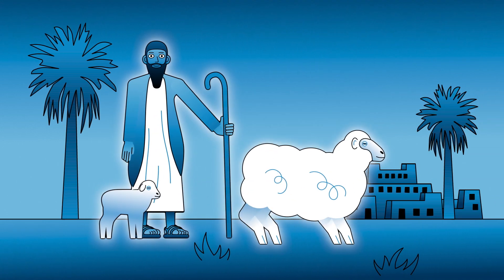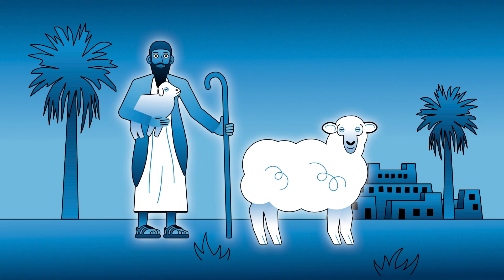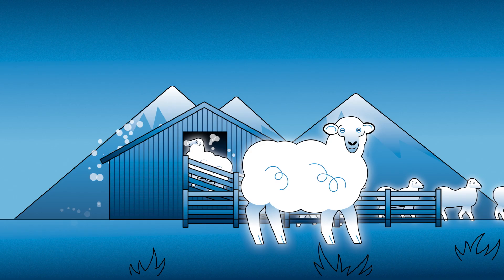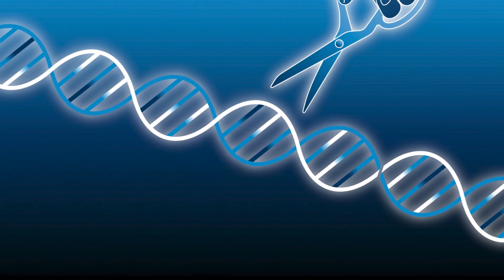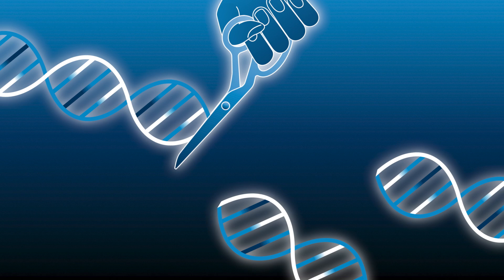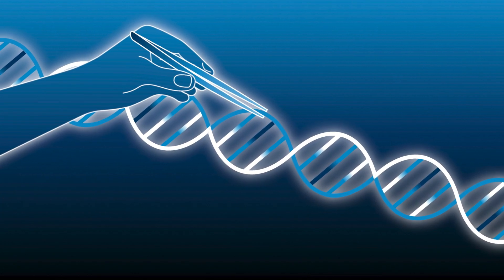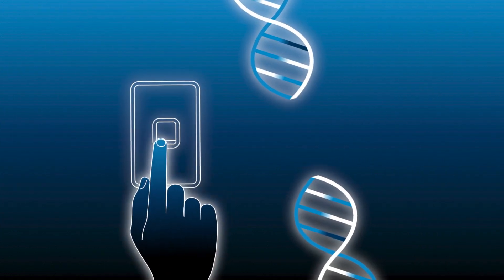Efforts to breed a flock with lighter coloured fleeces began around 5,000 years ago in what's now known as Iraq. As a result, over time, sheep have come to look and act like the livestock we know them as today. In recent years, new gene editing technology has emerged, making it possible to more quickly and easily insert, delete, or replace individual genes in precise locations within DNA, or to switch genes off altogether.